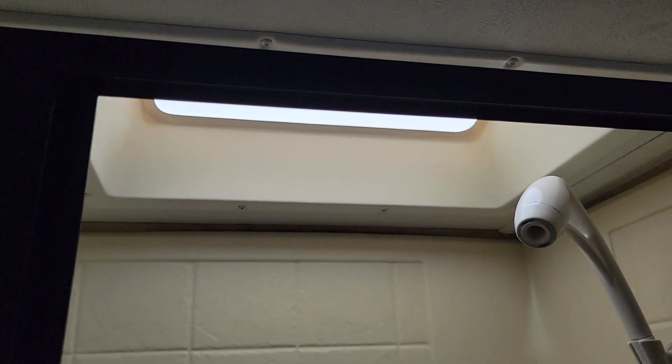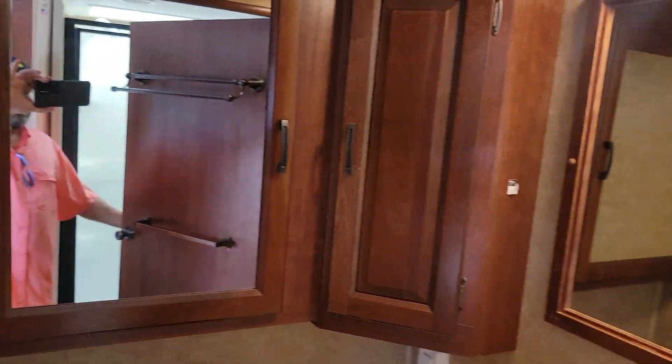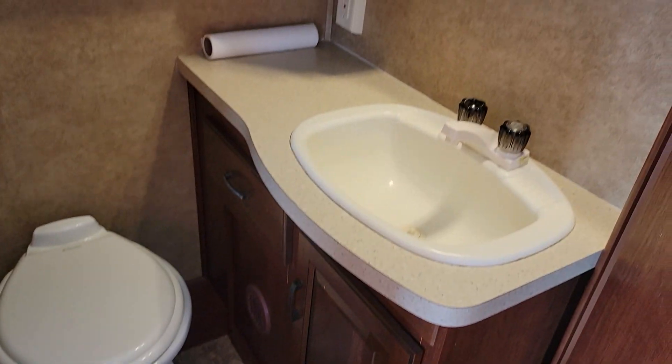Step up over here and we get into your shower — good size shower with a skylight. Commode. Vanity. More storage. Power vent.